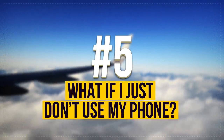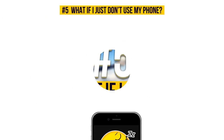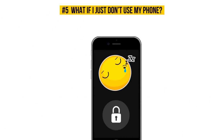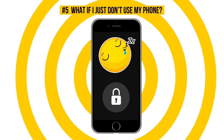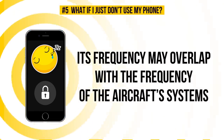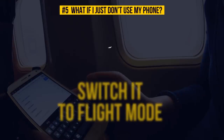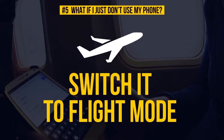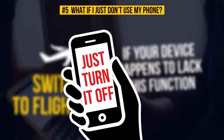What if I just don't use my phone? When a smartphone is just locked and you're not using it, it is still searching for a network, and its frequency may overlap with the frequency of the aircraft's systems. Even if you think a sleeping gadget doesn't pose a threat, switch it to flight mode anyway. If your device happens to lack this function, just turn it off.